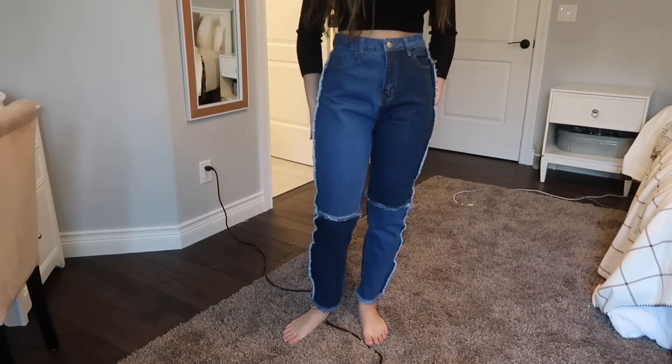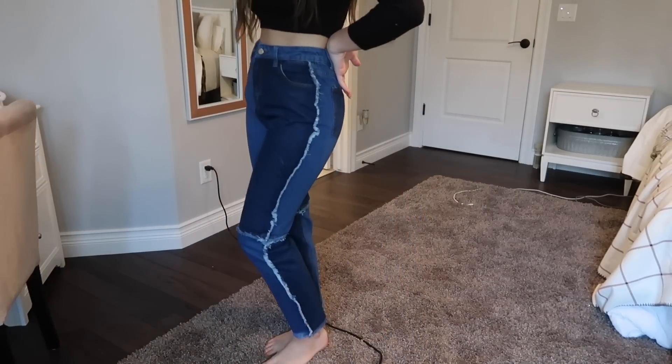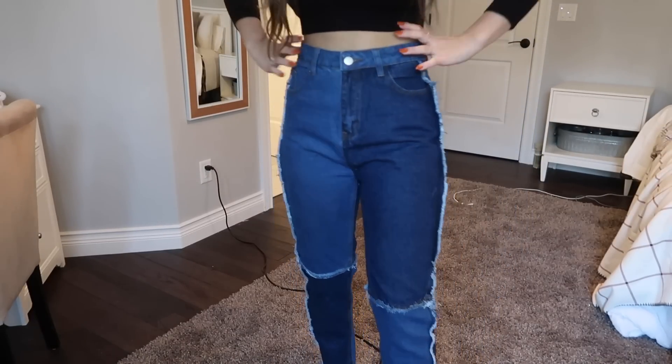Next up are these jeans. I thought they would be a little bit looser but they're kind of tight around my thighs, although I really like how they look so I'm not mad. I think they're actually very cute and I love the colors. I mean, I'm not the biggest fan of skinny jeans but these just look good.